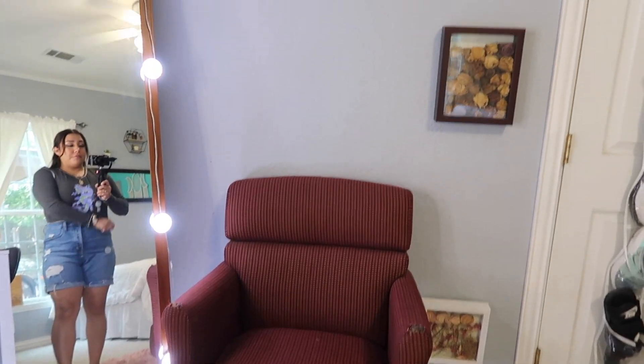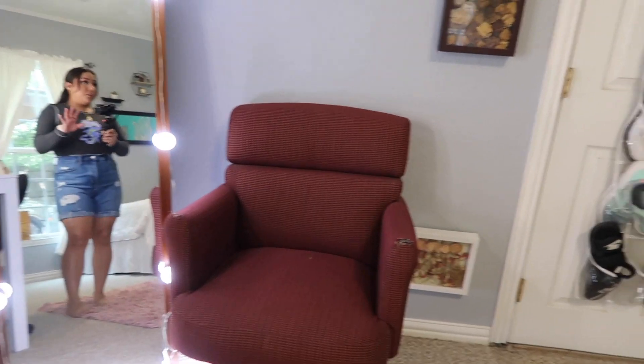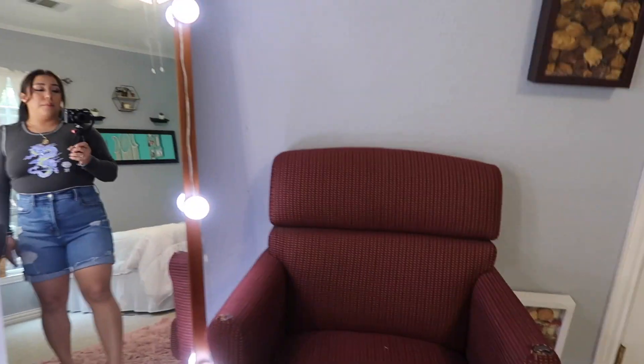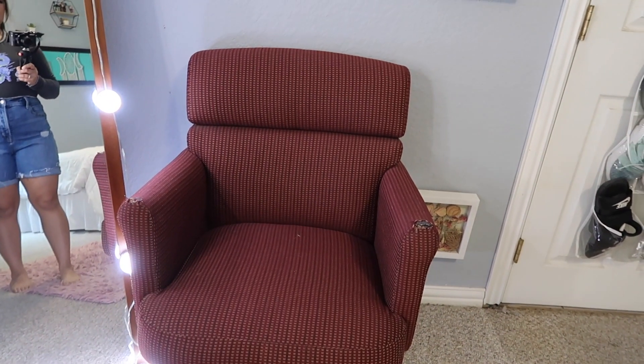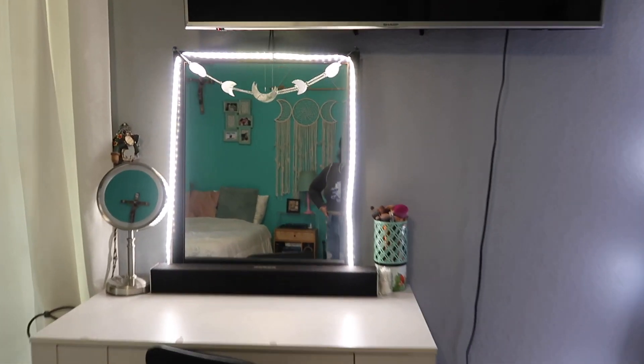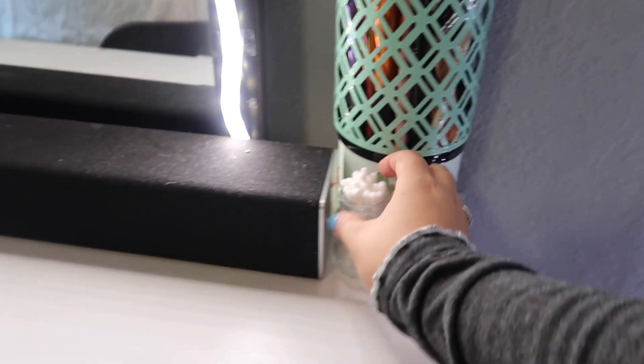Below the dry erase board I have this chair — it's super ugly, I know. I usually use this chair to put clothes on. And then I have this mirror I got from Target, the lights are from Amazon, I think I got them for like $20. Over here is my TV, and then I have another mirror with LED lights, and then this thing I got from Five Below.